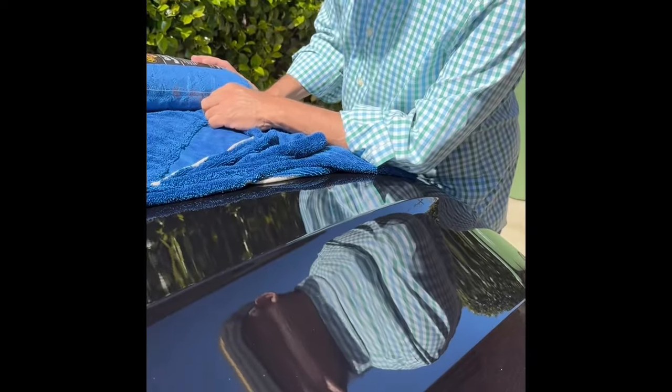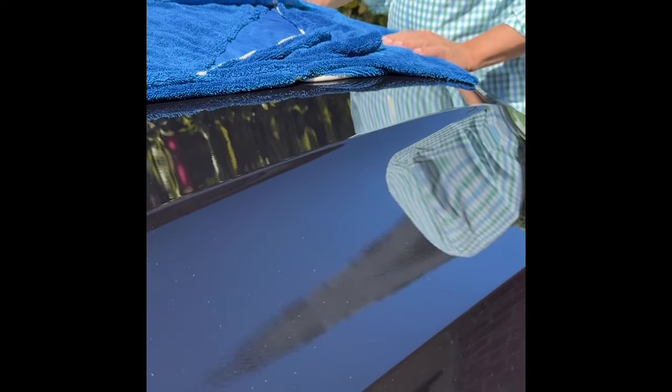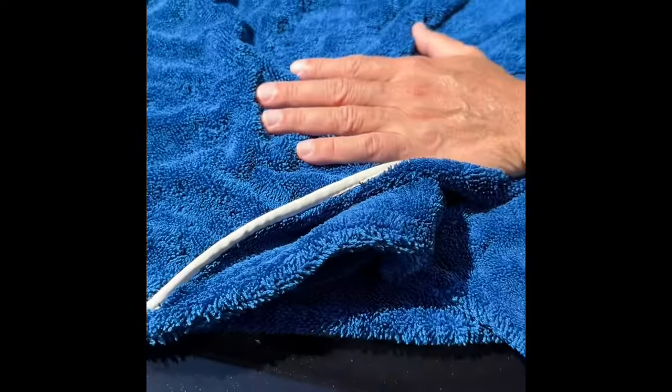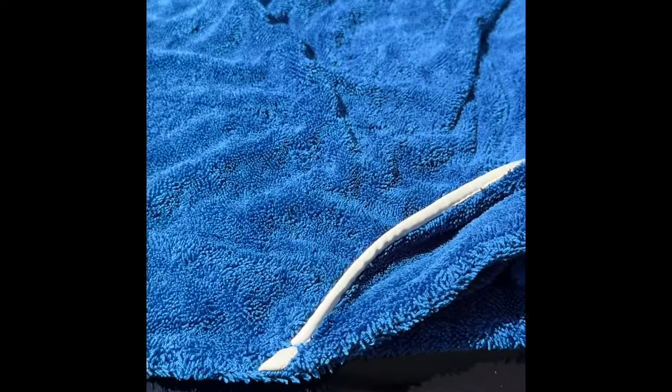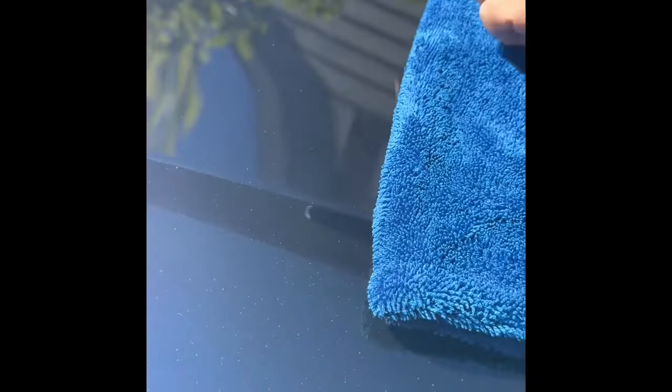We have done a whole vehicle wash in like 15 minutes. You can buy a cheaper towel, but this is the towel that you want to have — you buy a towel once and then you don't have to buy another towel again. This is a Volvo and the paint has flex. For less than 3.5 gallons of water, this car looks really, really good.